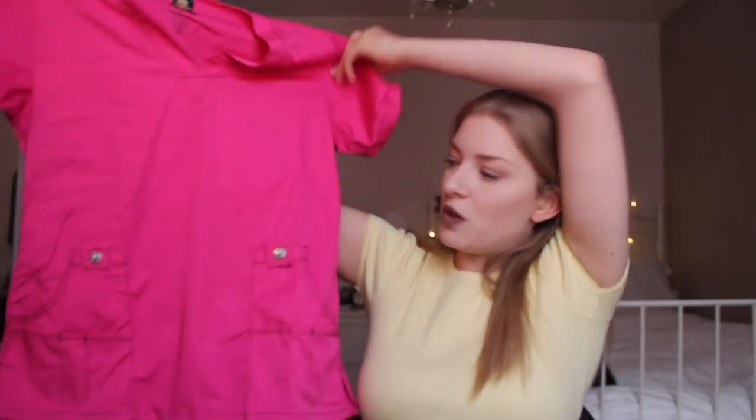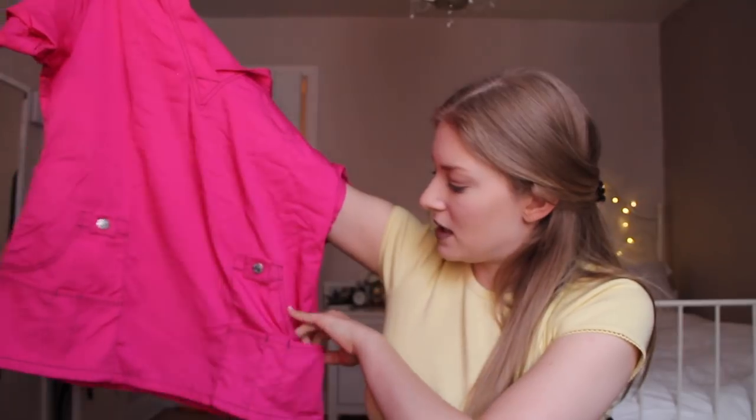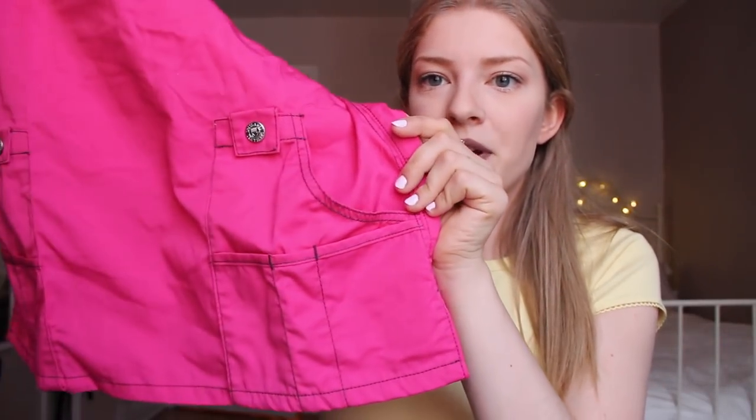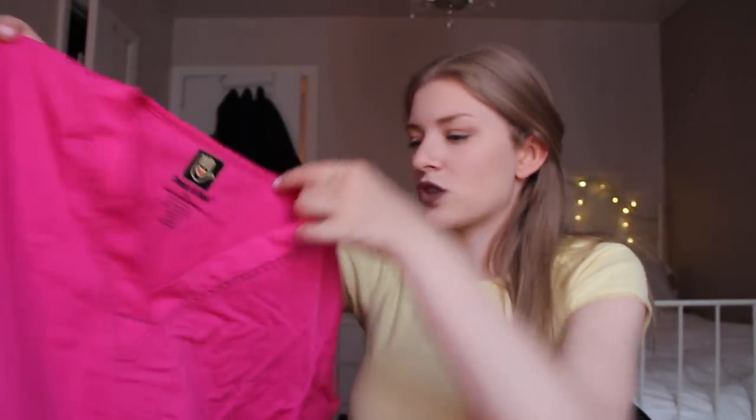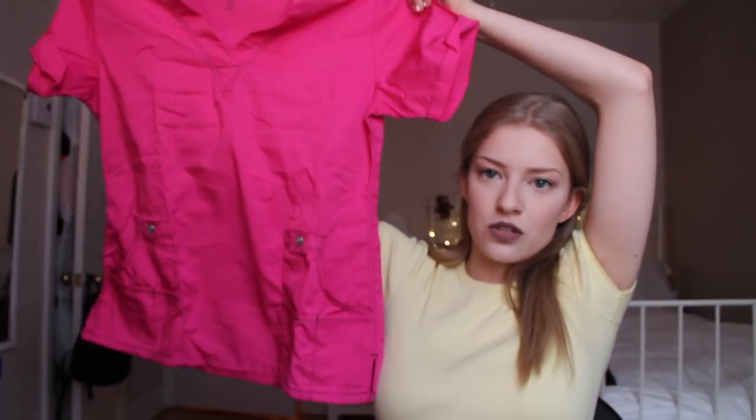That was all for my White Cross scrubs — I have enough, and that's only half of what I have. Let's get into my Dressamed scrubs. Dressamed is a company that sends me one pair of scrubs every month, which is so awesome. I've gotten so much use out of these. For most of them I'm just going to show the top since the bottom is the same color. The first one is this pink one — it has a lot of pockets, actually a bunch of different pockets on each side — and it's in an extra small but still pretty boxy, which I love because it's super comfy.